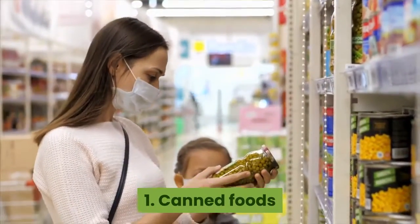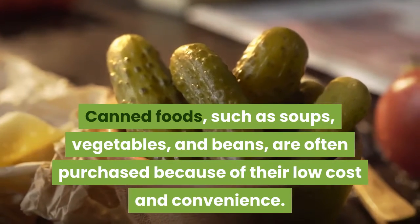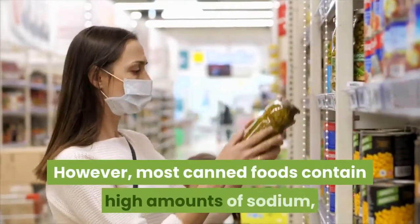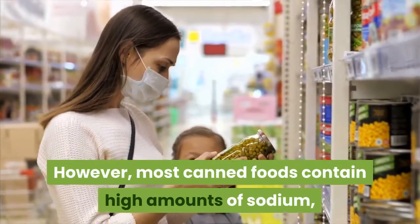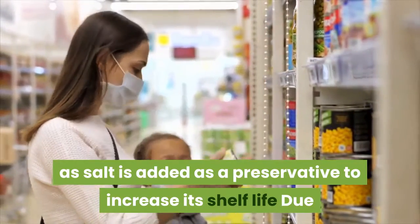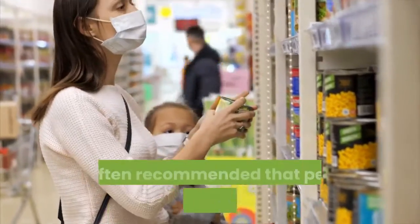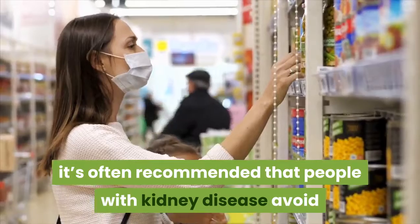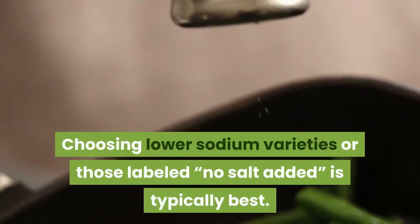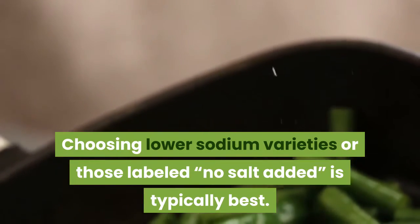1. Canned foods. Canned foods such as soups, vegetables, and beans are often purchased because of their low cost and convenience. However, most canned foods contain high amounts of sodium, as salt is added as a preservative to increase shelf life. Due to the amount of sodium found in canned goods, it's often recommended that people with kidney disease avoid or limit their consumption. Choosing lower sodium varieties or those labeled 'no salt added' is typically best.